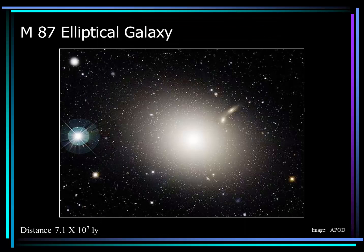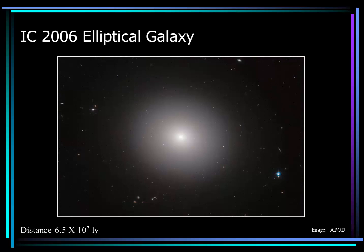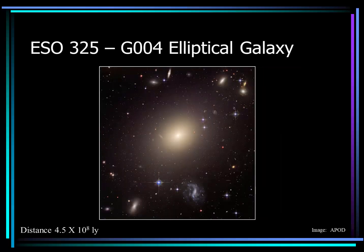Elliptical galaxies are the real giants of the galaxy families. M87 is a very large galaxy with likely in the order of several trillion stars, residing at a distance of 71 million light years. M60 is another classic elliptical galaxy — in this image, we can also see a spiral galaxy in the upper right. IC 2006 is another elliptical galaxy at a distance of 65 million light years. And at a distance of 450 million light years, ESO 325 is again another elliptical galaxy — in this image, we can see several more galaxies in the background.